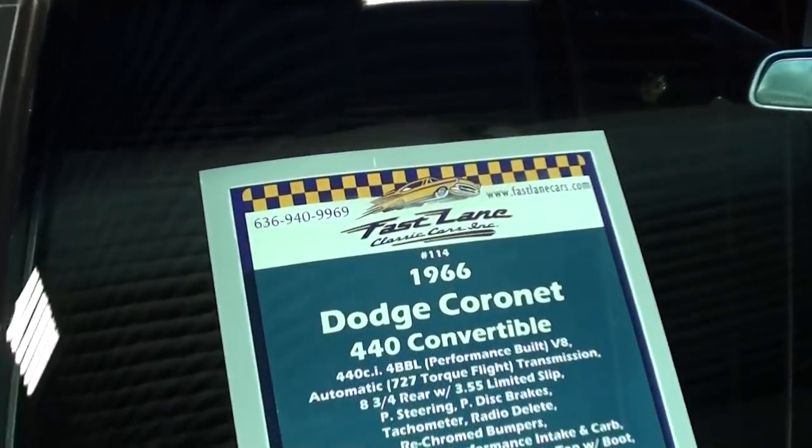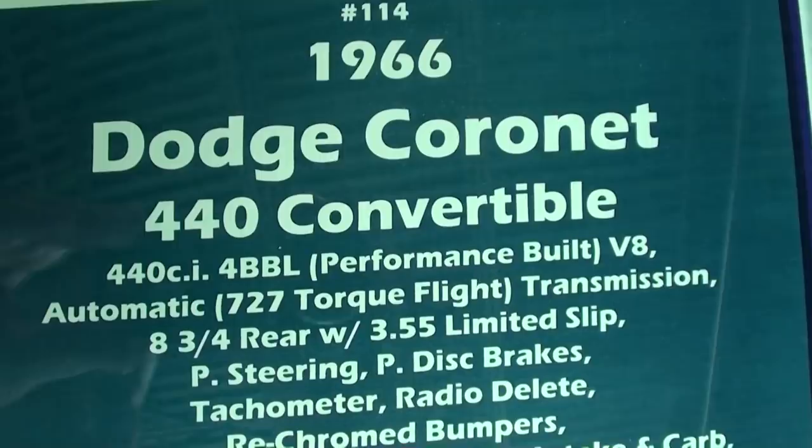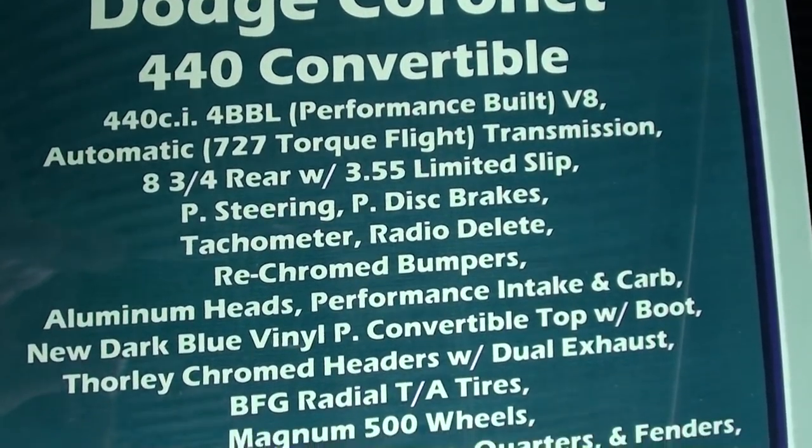Alright guys, let's go ahead and take a look at the specs on this thing. So it's got the 440 with a Torqueflite and a set of 3.55s out back.